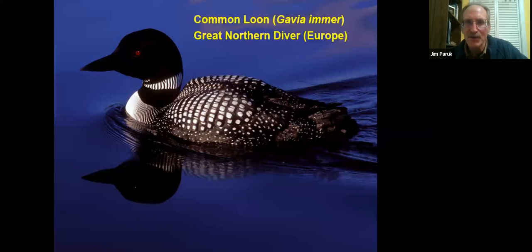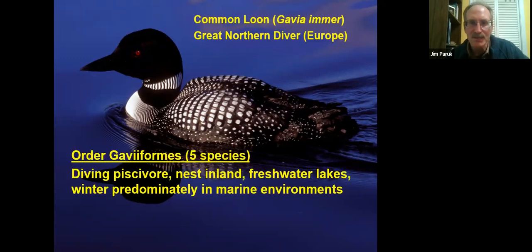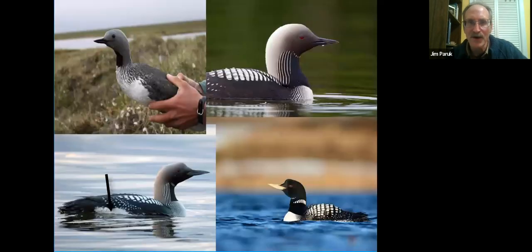Here's our loon — we're all fascinated by them, a mega-charismatic species with the black and white checkered back, the necklace, the red eye — just gorgeous birds. In Europe they're known as the Great Northern Diver, and they belong to the order Gaviiformes. There are five species of loons in this group. They're diving birds that feed on fish, nest inland on freshwater lakes, and predominantly winter in marine environments.